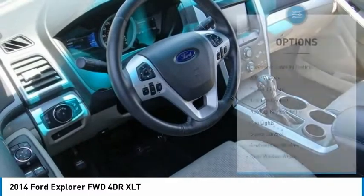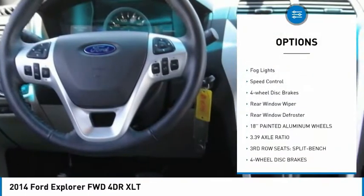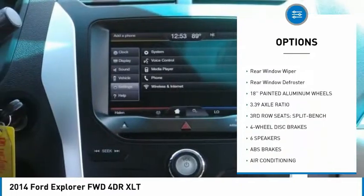Here are some of this vehicle's great options: electronic stability control, alloy wheels, power lift gate, traction control, and remote keyless entry.